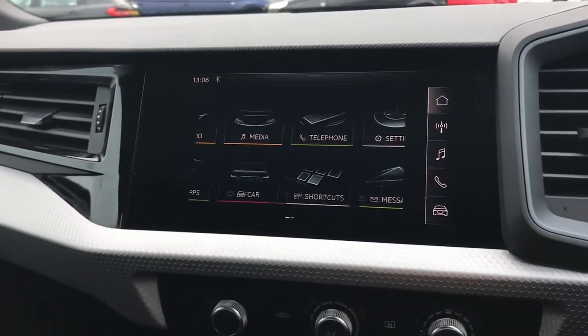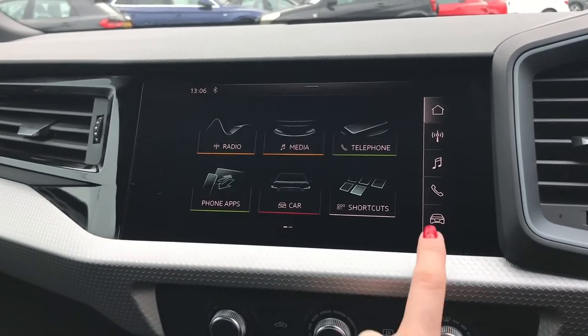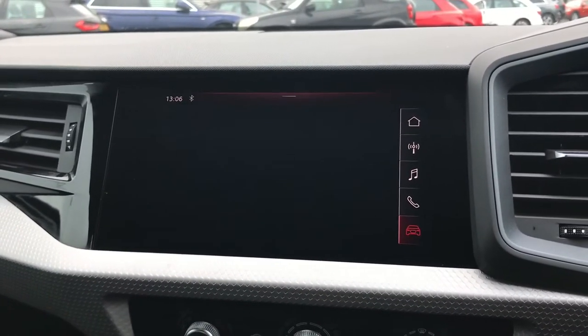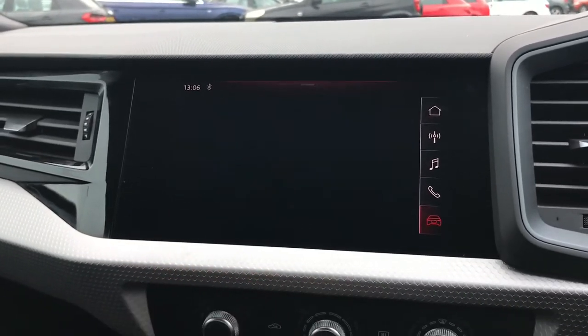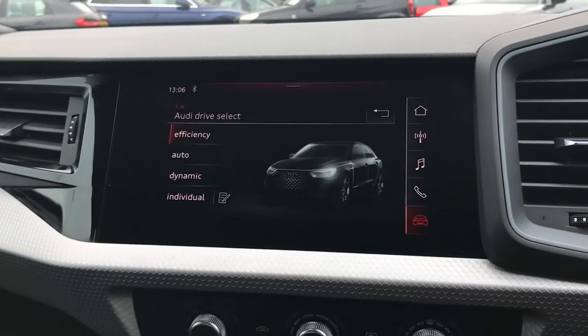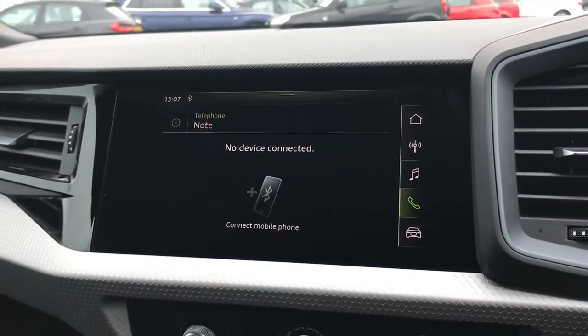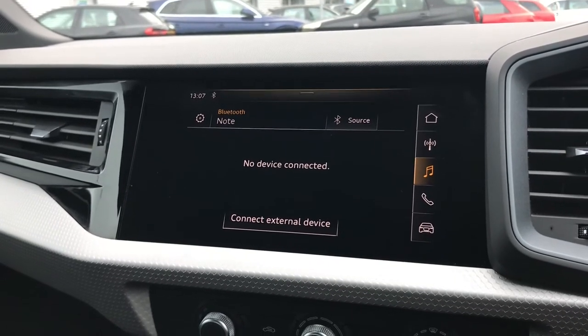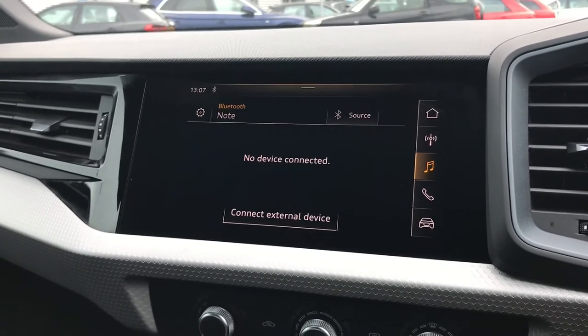In the centre console you have the fully touch screen Audi multimedia interface which allows you to use a range of different settings. You have Audi drive select where you can change to your preferred driving mode, with individual where you can edit the drive system and steering. You also have the telephone and media settings allowing you to connect your mobile phone to make phone calls or play your own music.